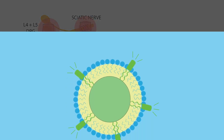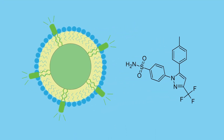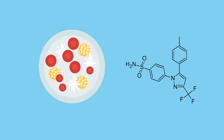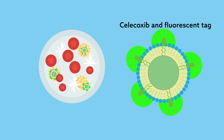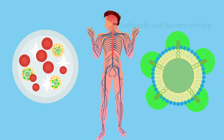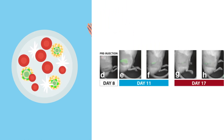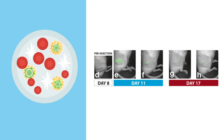Nanomedicine, developed by a co-author of the study, is designed to target these monocytes. The medicine is small enough to be engulfed by pathogen-seeking white blood cells, where it delivers the NSAID drug celecoxib, as well as a fluorescent tag. That enabled researchers to track the location of the drug and inflammation in the body. A single, ultra-low dose — approximately 2,000-fold lower than the typical oral dose — provided six days of pain relief.